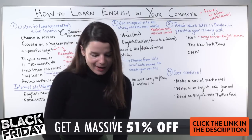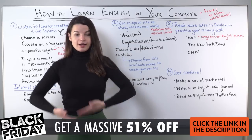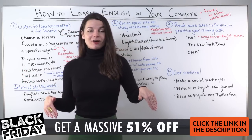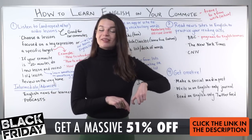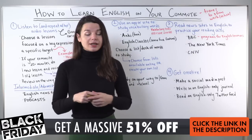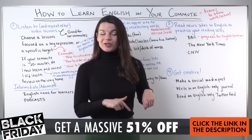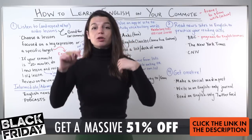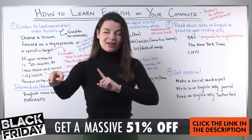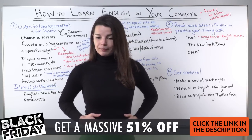We're about 20 minutes in, so I'll take one more break. In case you missed it, today's special exciting thing is our Black Friday sale — 51% off the plans at EnglishClass101.com. If you've been thinking about signing up, this is a really good chance to do that. This is one of the biggest sales that we have for the year. Find the link below the video if you're watching on YouTube, or above the video if you're watching on Facebook.